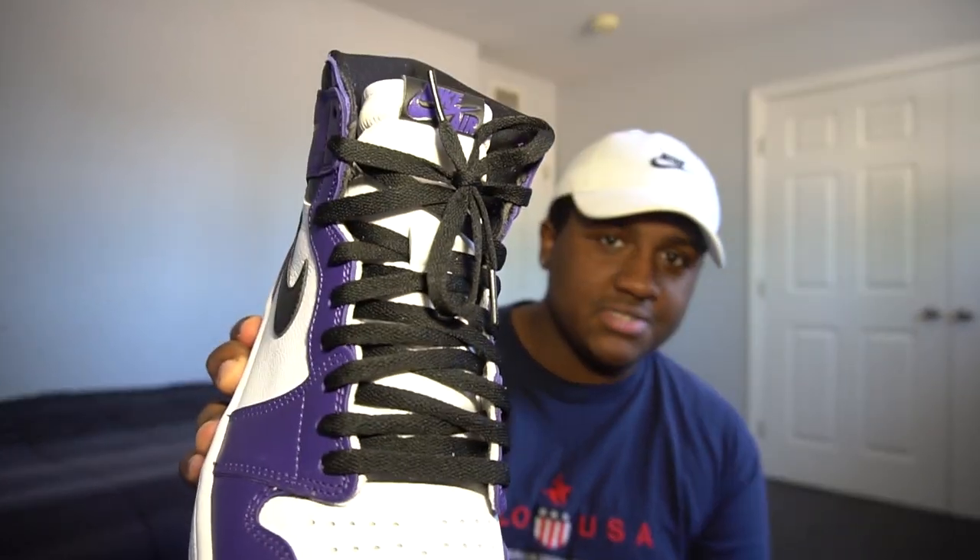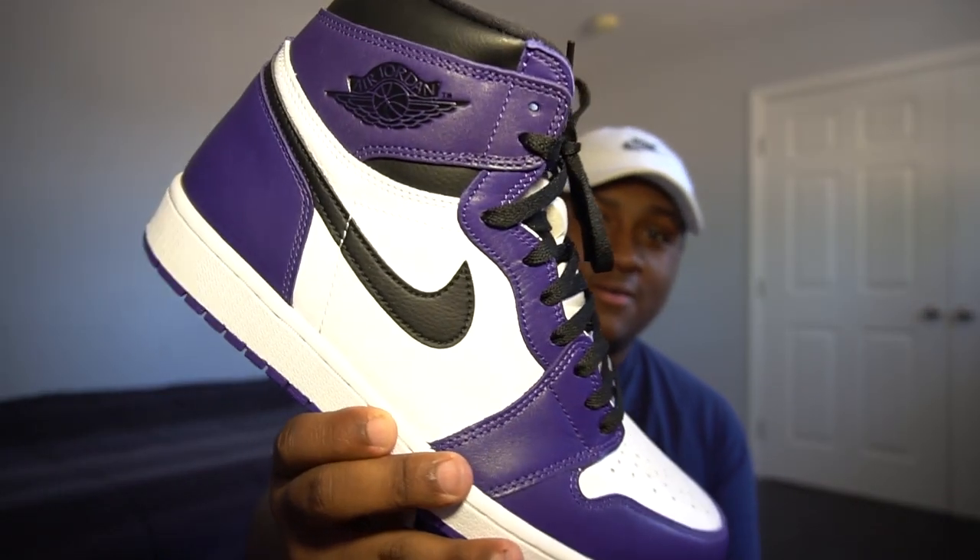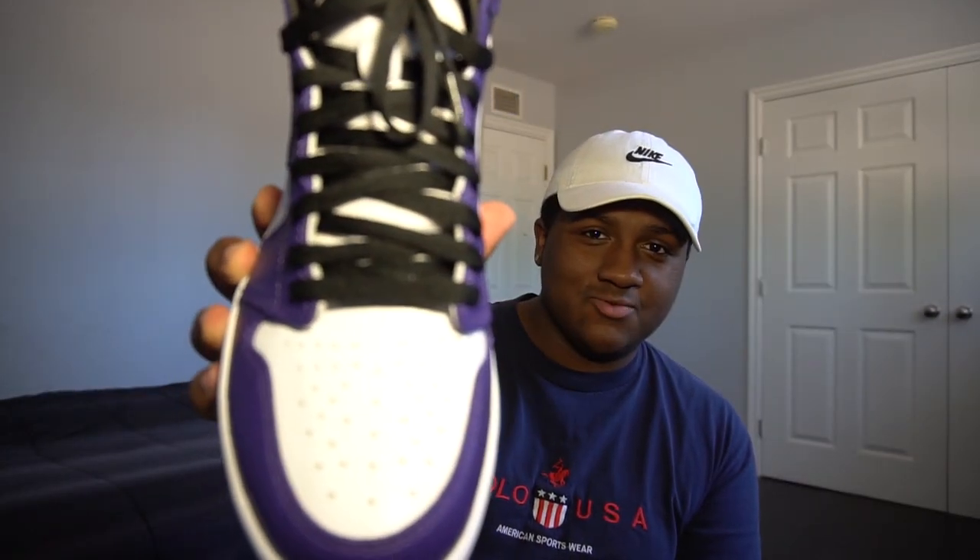Coming in at number four, I have another pair of Jordan 1s — these are my second pair of Jordan 1s in my sneaker collection. These are the Jordan 1 Court Purple. These are also dead stock, I haven't worn these yet. I went ahead and laced them up. Here's the sneaker — there's the toe box, white toe box. Let me know in the comment section if you like the OG colorways better than these ones.